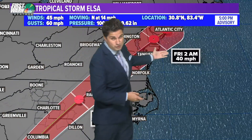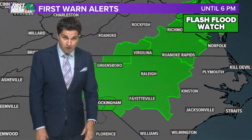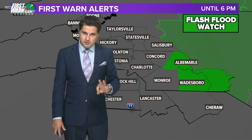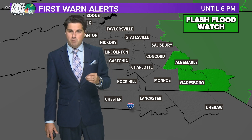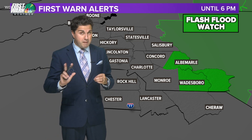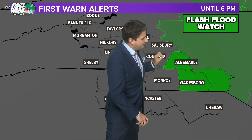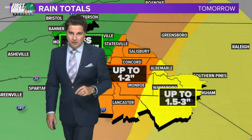It'll turn over to tropical depression Elsa by 2 p.m. tomorrow, then could barely turn back into a tropical storm as it moves past Long Island. Here are our flash flood watches — only three counties included as of right now, for overnight tonight through tomorrow afternoon. That is going to be Stanley, Anson, and Richmond County until 6 p.m.